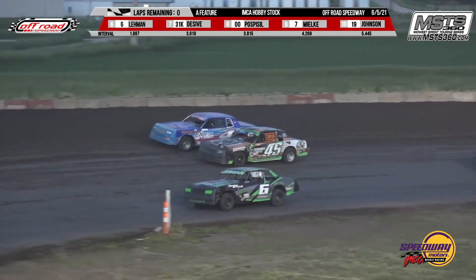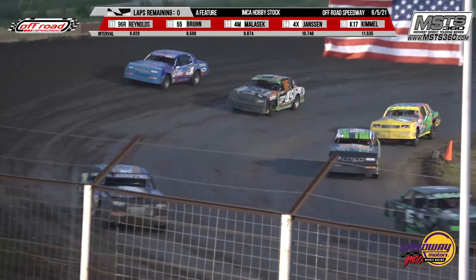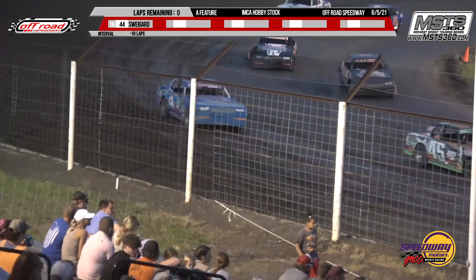Are you kidding me? This man last week — his car got all beat up. And how does he redeem himself? By pulling off the A feature win. Amen.